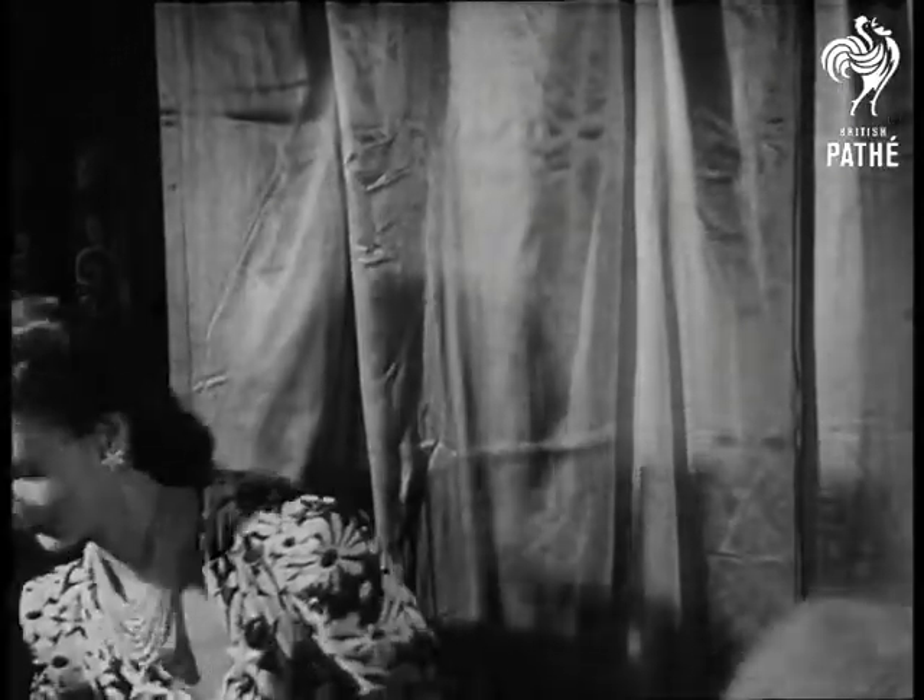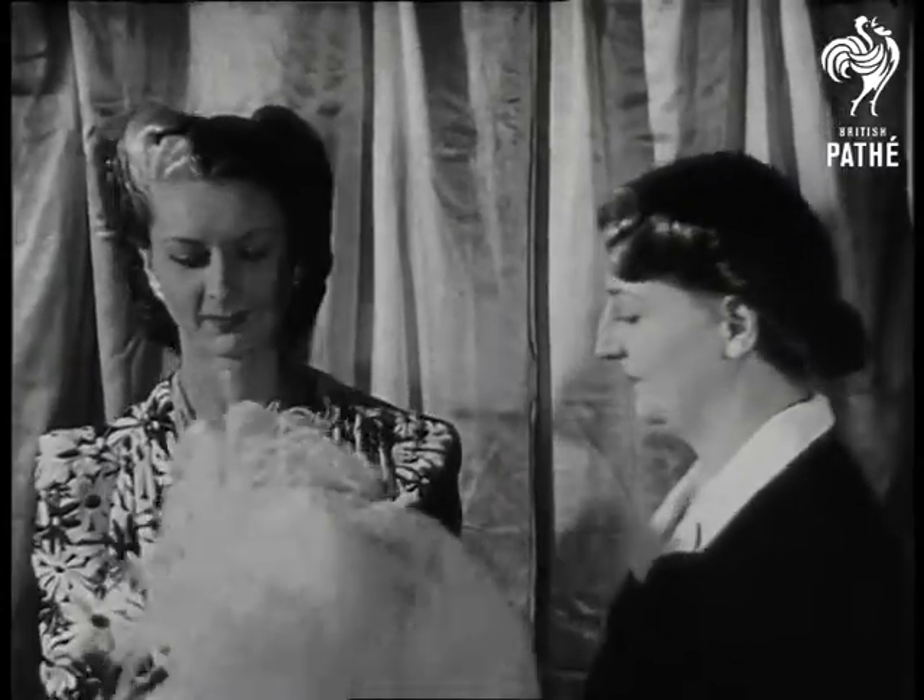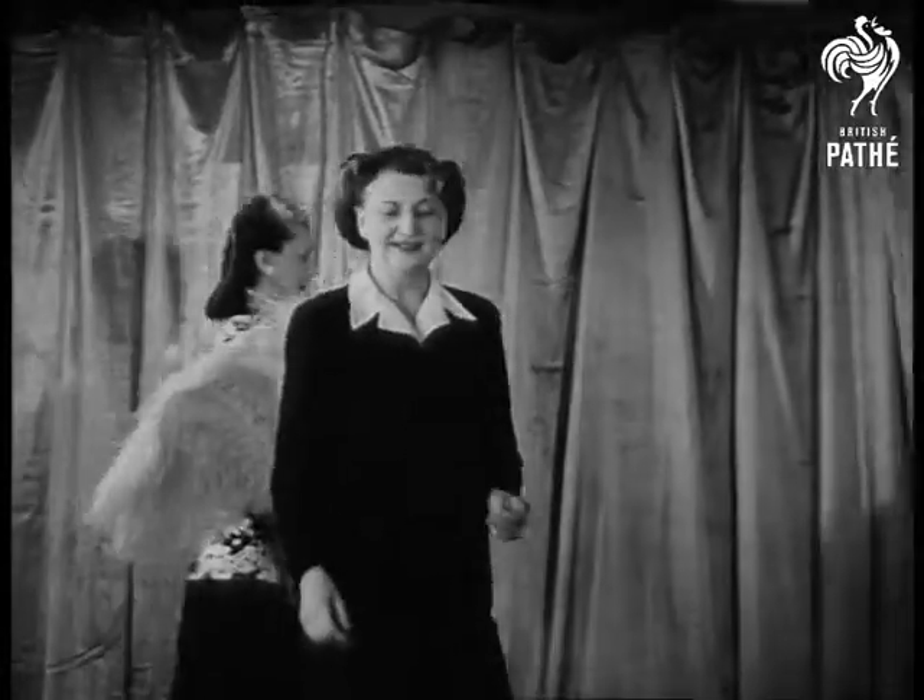Now the experienced mannequin is going to show the other girls how to walk gracefully and, very tricky business this, how to manage a fan properly.